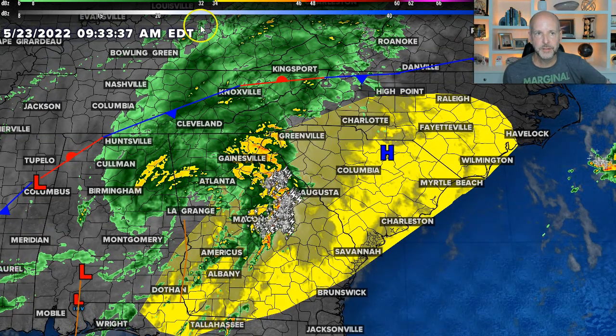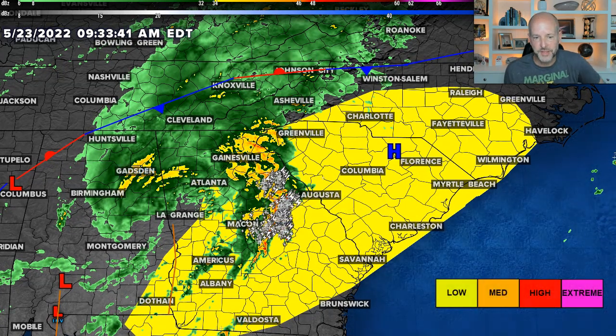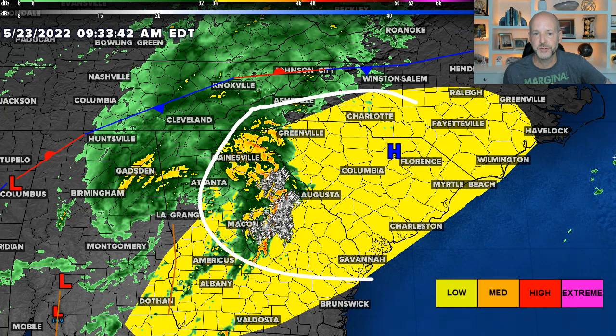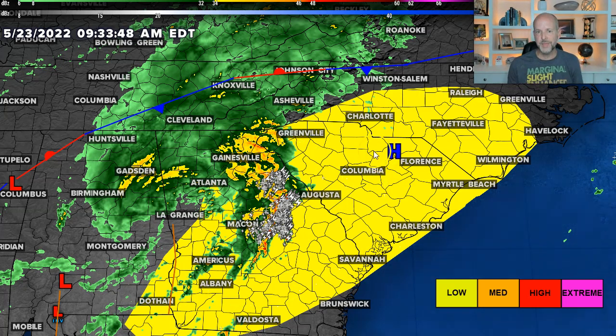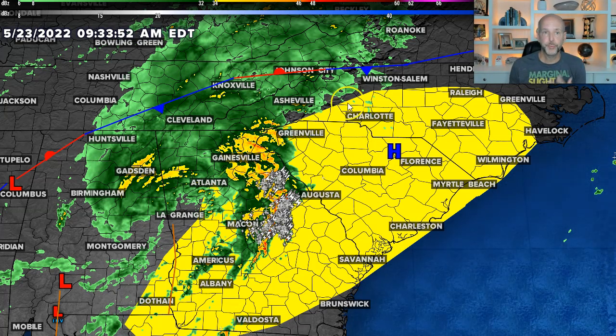You see the areas in yellow — there is a low-end risk there for some severe weather, mainly because that's the northeast quadrant where sometimes you would see activity in a tropical system. This little band is going to have some warm, humid air to feed off. The overall risk is relatively low — not zero, but pretty low.